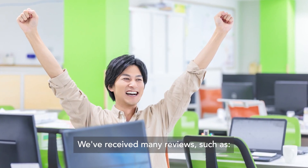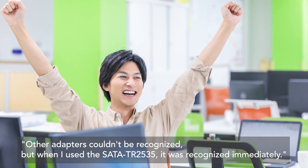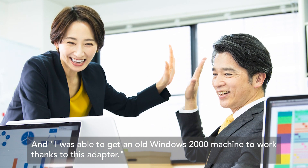We've received many reviews, such as: other adapters couldn't be recognized, but when I used the SATA-TR2535, it was recognized immediately. And I was able to get an old Windows 2000 machine to work, thanks to this adapter.